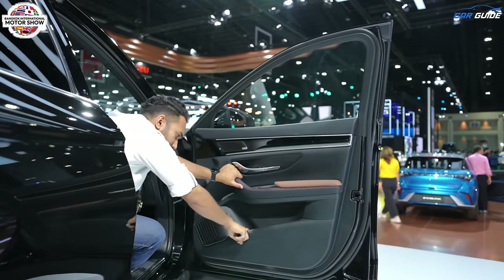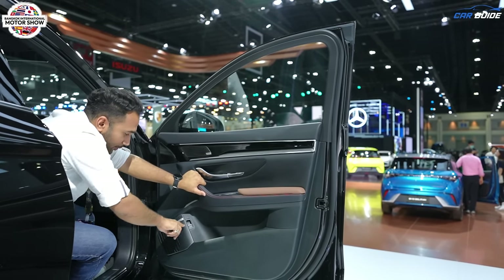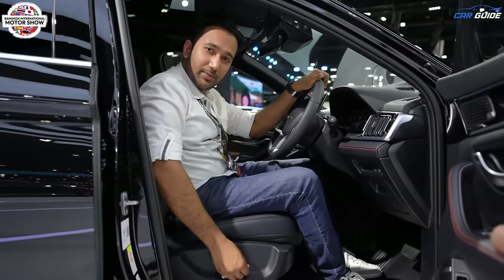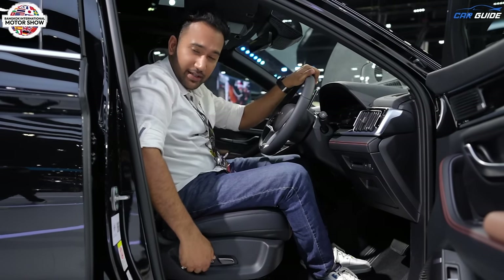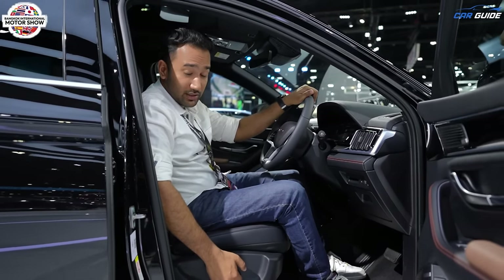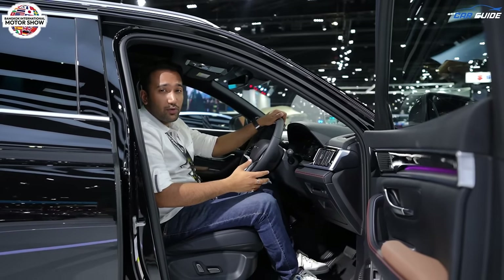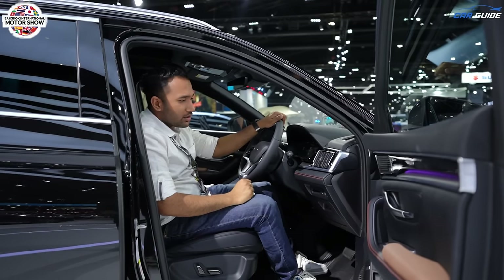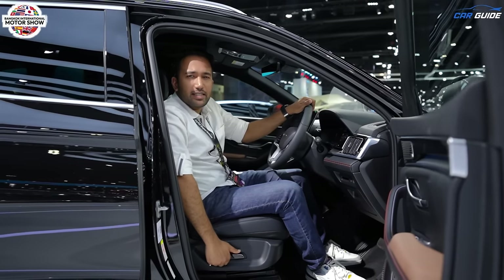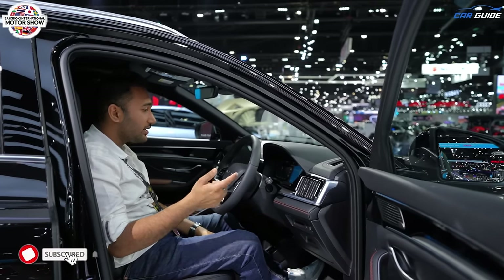There's a big bottle holder with extra space for tissues and files, plus a button here to operate the boot. The driver's seat is electrically adjustable with slide, recline, height adjustment, and under-thigh support. One feature missing is lumbar support, but that's acceptable given the competition — this car will compete with the MG Hector and Tata Harrier and should be priced very competitively.